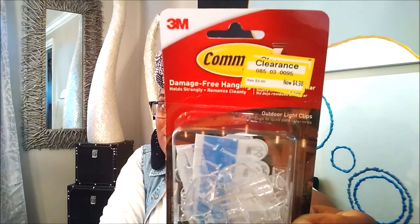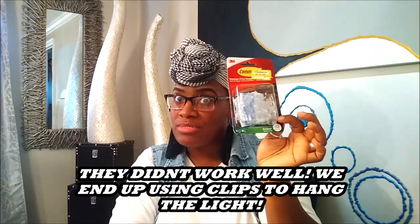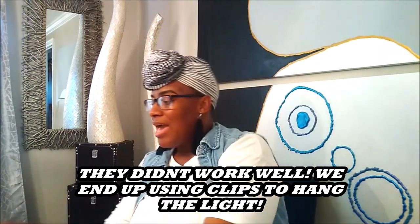From Target I also got these — 16 clips for outdoor lights, which I needed because I did a clearance Christmas decoration haul and got pretty LED lights that can go across our whole house. I'm going to use these clips to hold the lights up on the house. These were only $4.98, and when I checked them at regular price they were about eight dollars, so that was still a great Target deal.